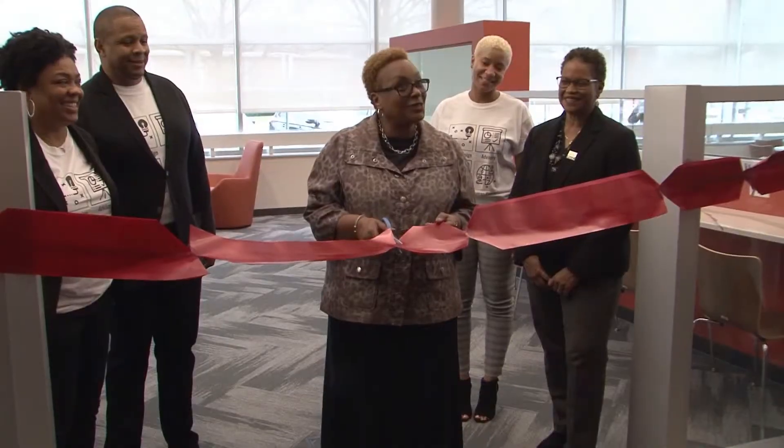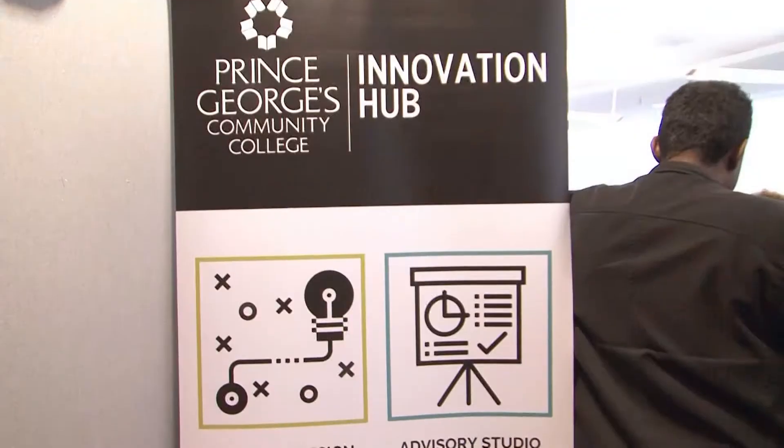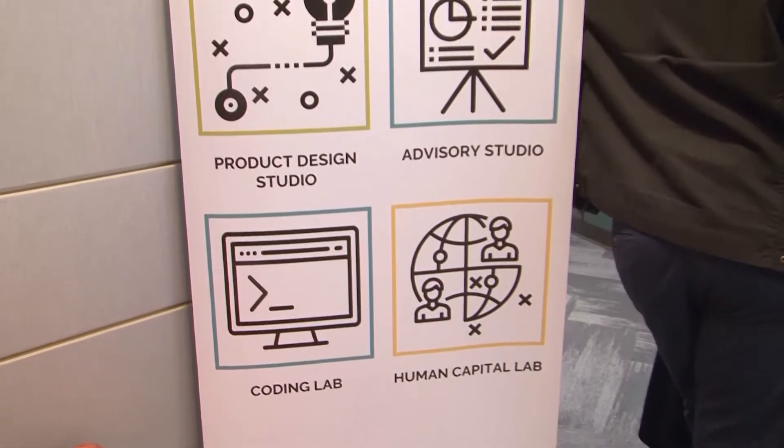Well, what started off as an idea two years ago to bring more innovation to the county comes to fruition this morning in Largo. Prince George's Community College officially opens its new innovation hub. The space is designed for business owners to collaborate with the campus community to help solve problems and create new ideas.